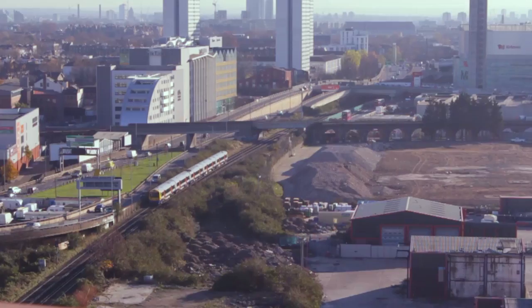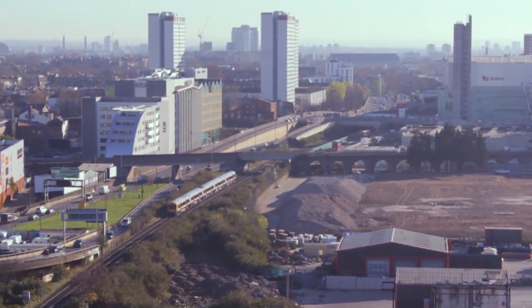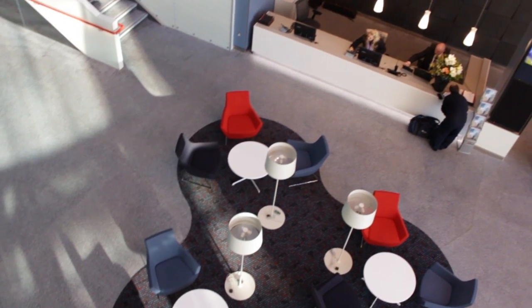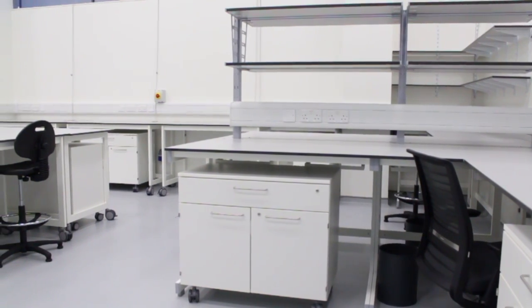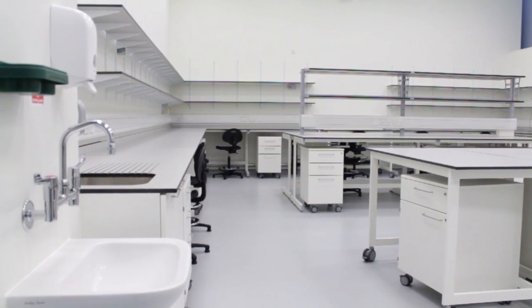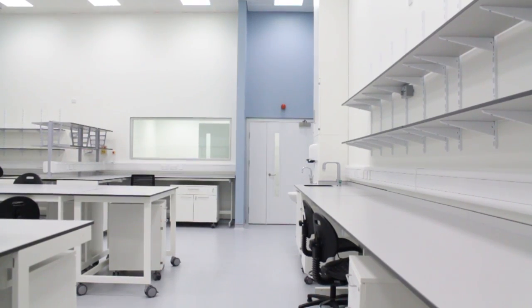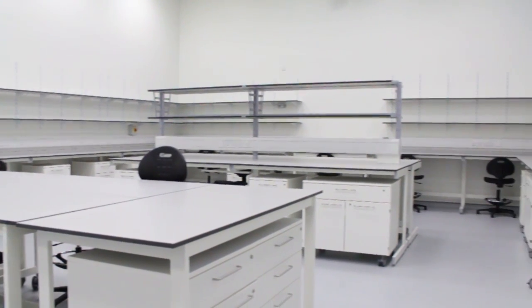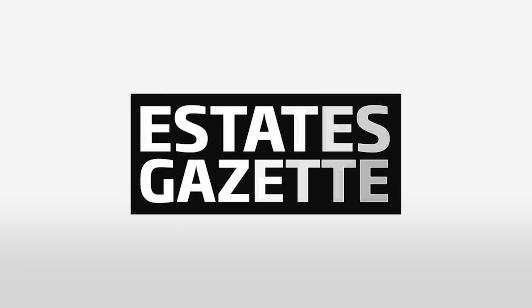A key feature of the site's location is its transport links to central London and the life sciences corridor of south-east England. However, the building's main selling points are its facilities. One of the most important things about the Translation and Innovation Hub is that it can accommodate laboratory research activities. It's incredibly difficult in London to access commercial space where you can put lab infrastructure, and the fact that they have lab infrastructure for both small start-up companies and larger growing companies is a key unique attribute of this building.